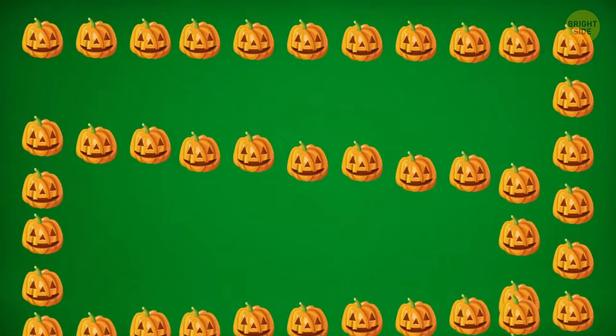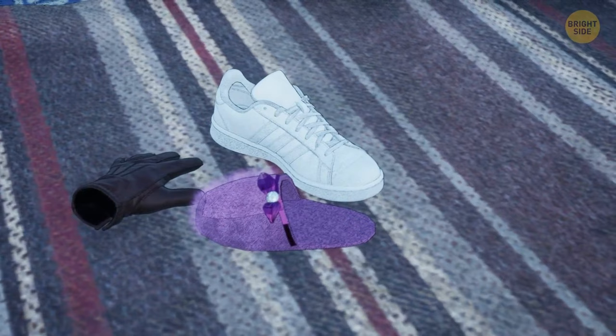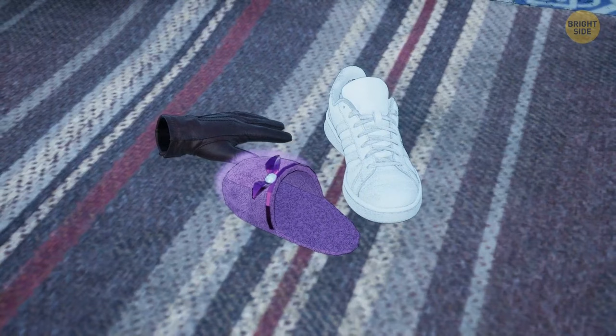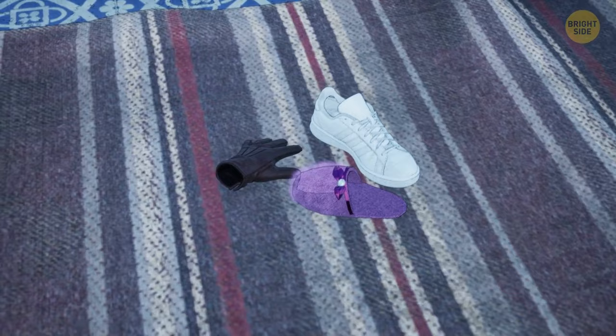Tina was preparing a birthday dinner in the kitchen. An hour later, her friend found her unconscious on the floor. She called the ambulance, and the police arrived to question witnesses. The detective discovered three clues: one sneaker, one glove, and one slipper. He asked witnesses to describe what they were doing while Tina was preparing dinner. The detective found out who poisoned Tina — Tina had left a left shoe, left glove, and left slipper, trying to show that the poisoner was left-handed.